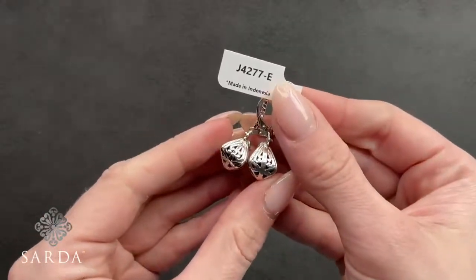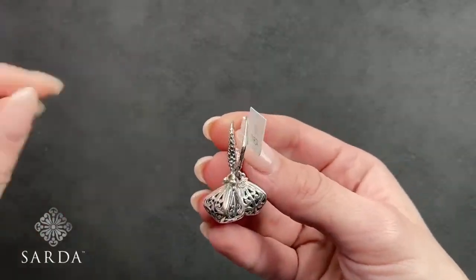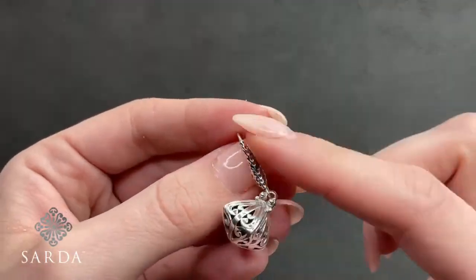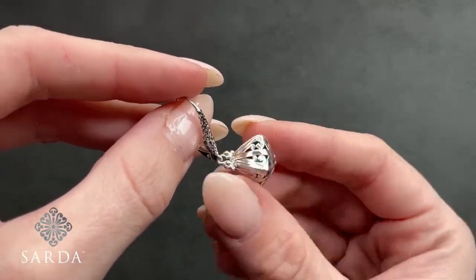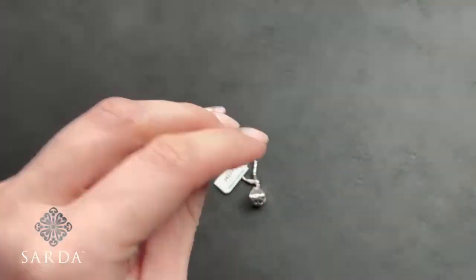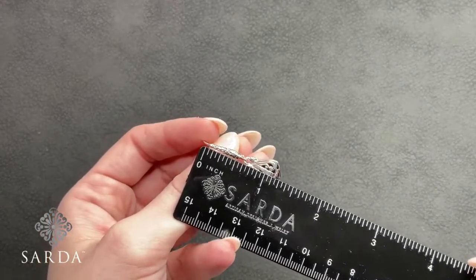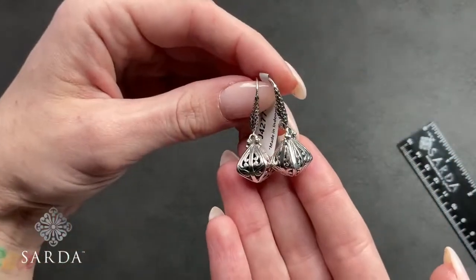Oh, I like this next earring — it's different, a shape we haven't seen before. This is J4277-E, the Attitude of Gratitude earring for $59.99. It has a little hammered lever back, and the body bead is three-dimensional and hollow, so fairly lightweight for the show it makes. They are a little over an inch and three-quarters — really fun dangles.